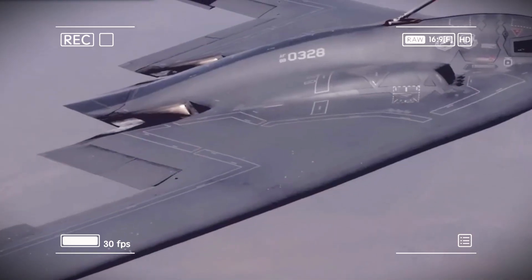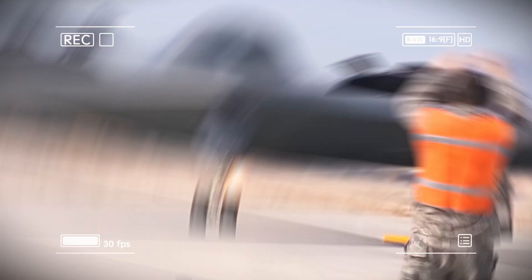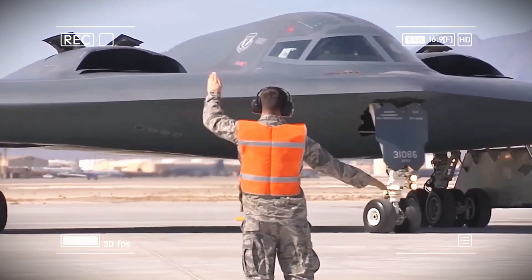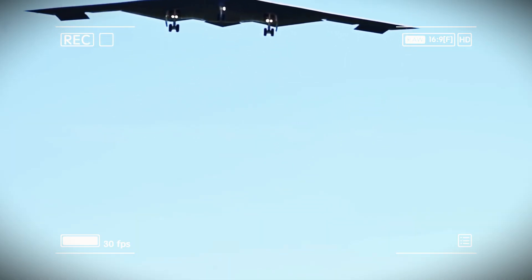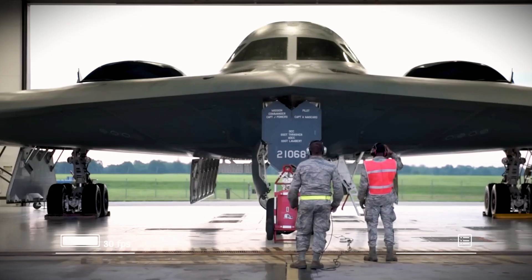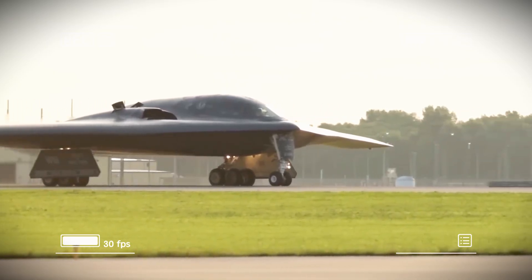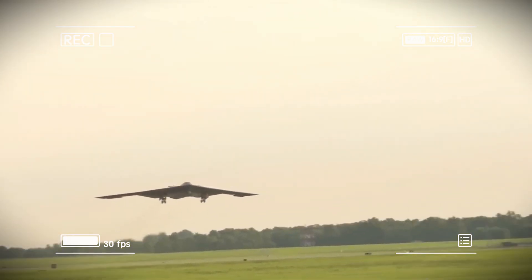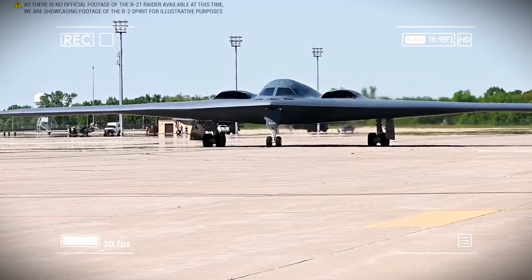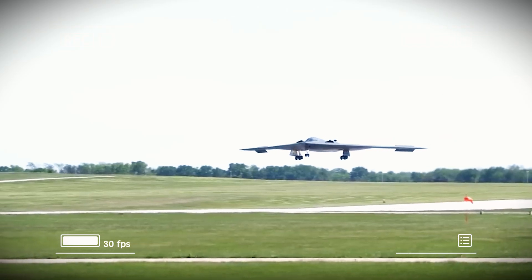The B-21 Raider isn't just another bomber. It's a vision of the future of American air power — a perfect blend of engineering brilliance, manufacturing precision, and strategic foresight. Engineers took over three decades of experience operating the B-2 Spirit and built something three times more capable at just one-third the cost. The B-21 program has stayed on schedule and within budget — a rare achievement in modern defense projects. Its open architecture design allows for continuous upgrades, integrating future technologies like artificial intelligence, quantum computing, and directed energy weapons as they mature.